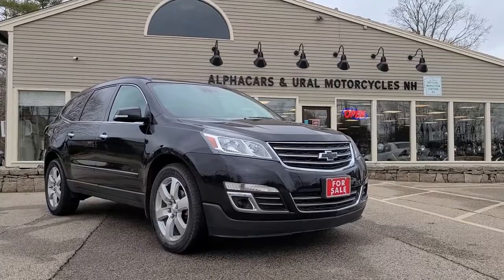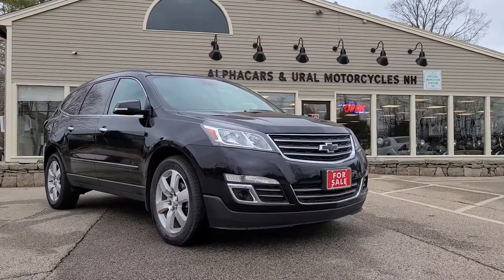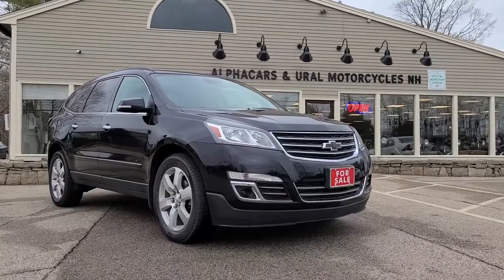Good afternoon from Alphacars. My name is Tom, coming to you from our Northampton location, and today we're going to be taking a look at this 2016 Chevrolet Traverse LTZ.